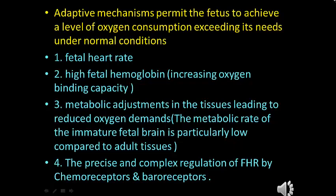The precise and complex regulation of fetal heart rate by chemoreceptors and baroreceptors plays an important role as an adaptive mechanism. The fetal heart rate, after a period of bradycardia, returns back to baseline or even goes into tachycardia. This allows cardiac output to contribute to the maintenance of blood pressure, and peripheral vasoconstriction is consequently reduced, permitting greater perfusion of peripheral organs.